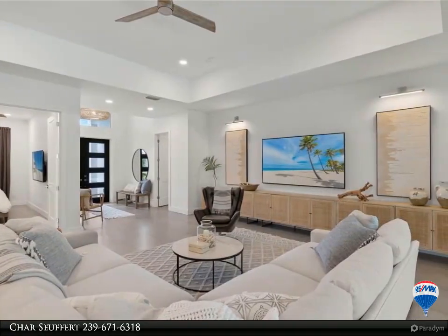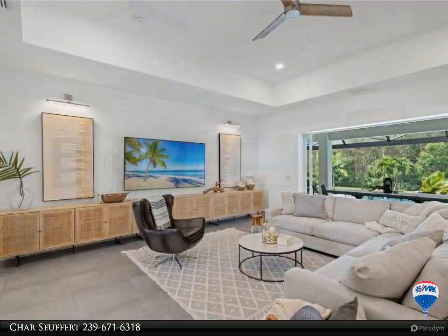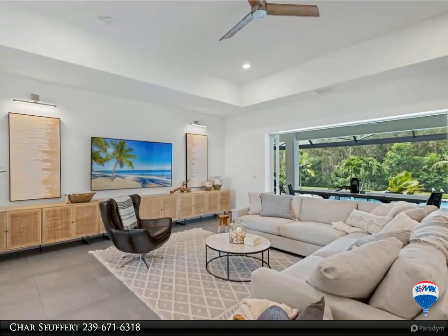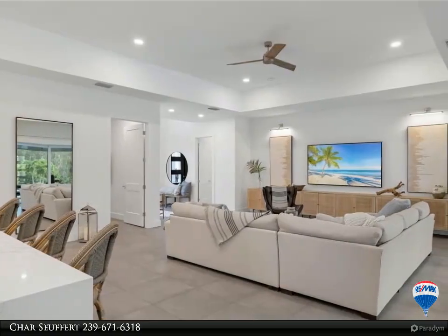The master bedroom is a true retreat — spacious, with his and hers closets, sliders out to the back, and a transom window with natural light. The master bathroom is equally impressive, featuring custom tile and his and her separate vanities.